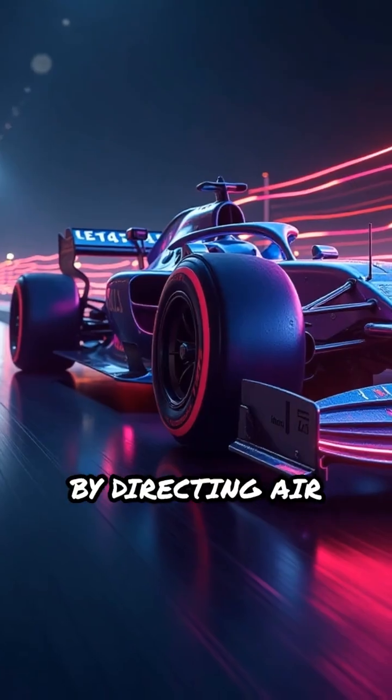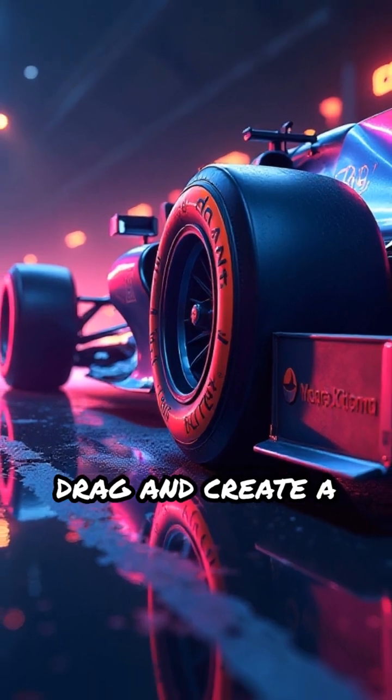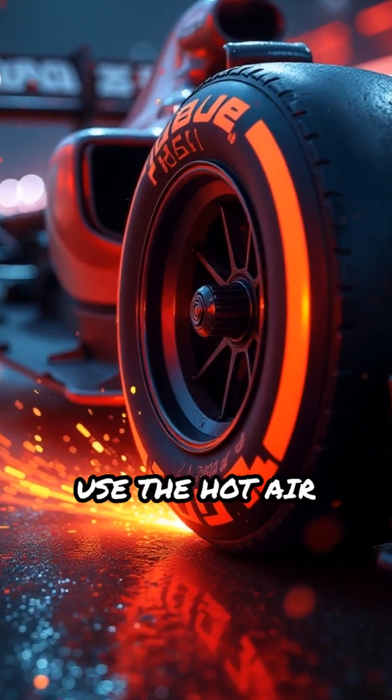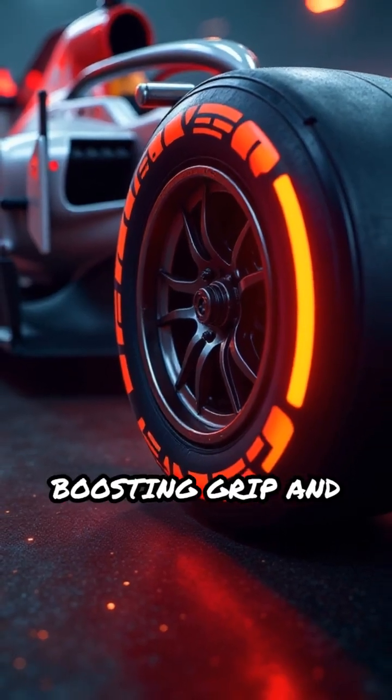By directing air precisely around the wheels, brake ducts help reduce aerodynamic drag and create a cleaner, more stable flow. Some designs even use the hot air exiting the brakes to energize airflow, boosting grip and cornering speeds.